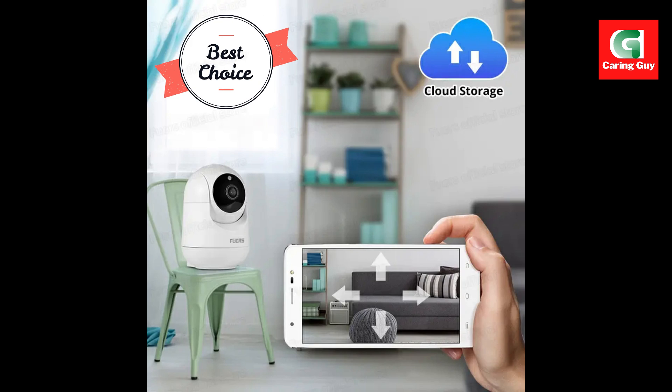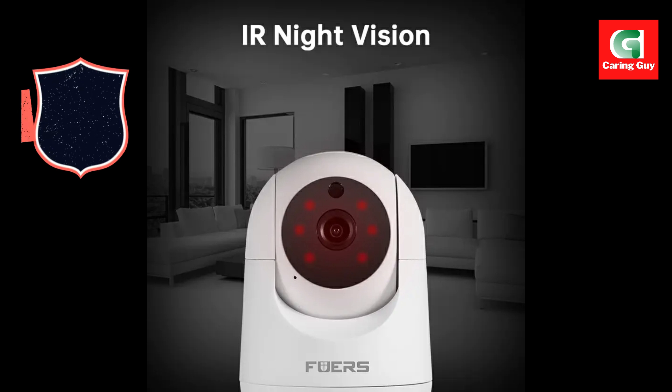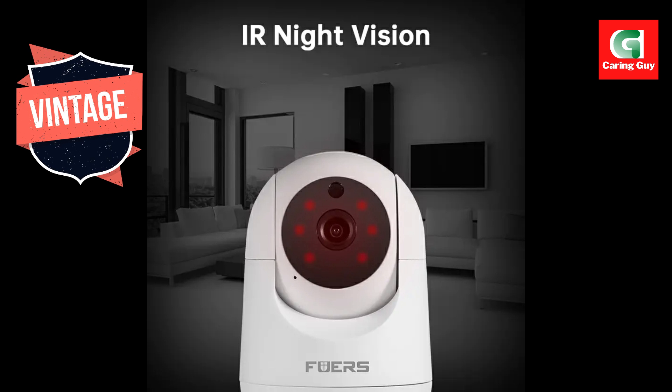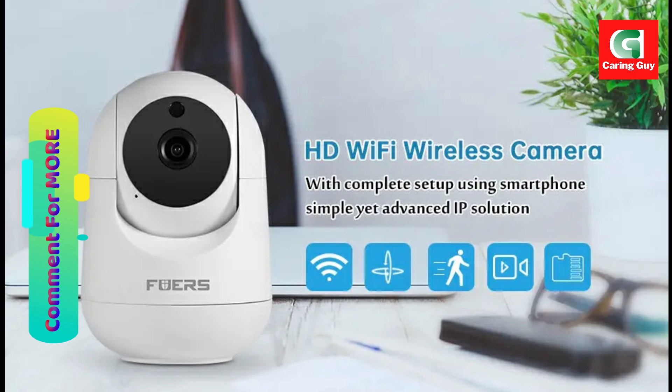H.264 video compression format — utilizing the H.264 video compression format, the camera ensures efficient and smooth video streaming. Enjoy seamless viewing and playback of recorded footage without compromising on quality or performance.